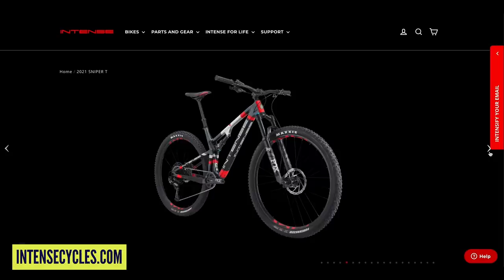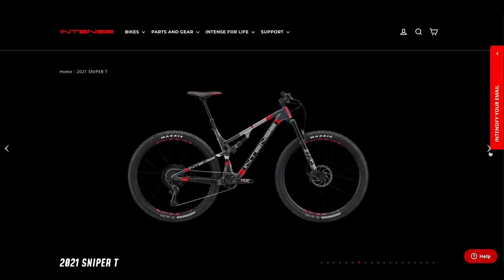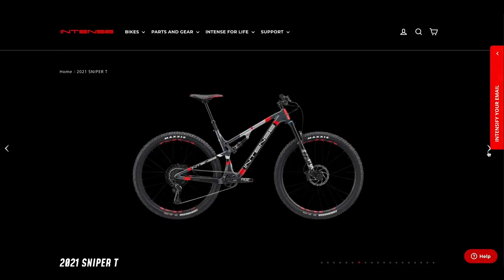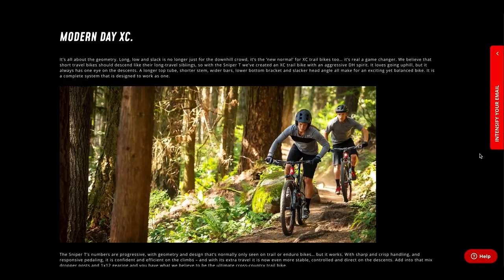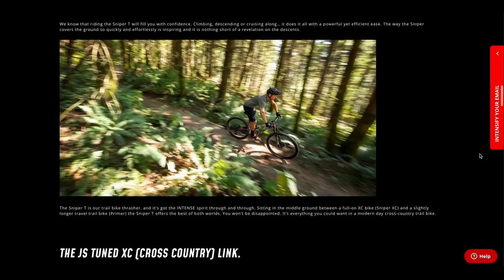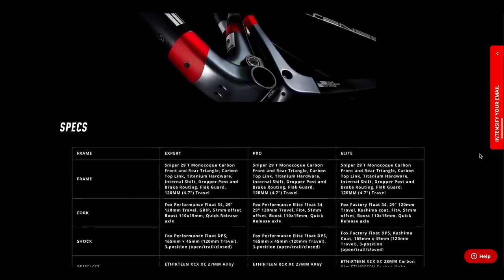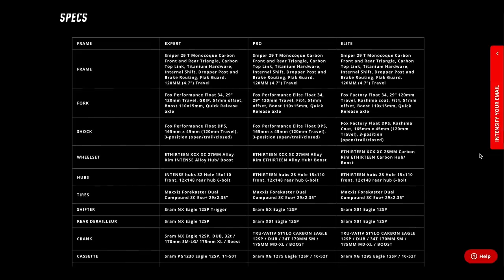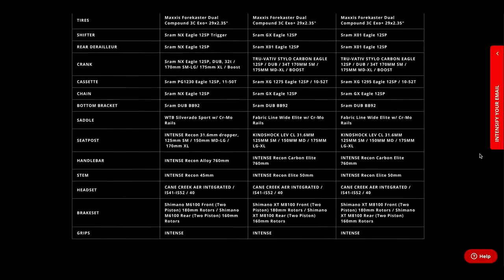They've also got the Sniper T, a trail version of that same bike with 120mm of travel front and rear. This thing really does look like a weapon. It's a 29-inch wheel bike available in four sizes. Reach from small through to XL is 421mm up to 490mm — quite aggressive for an XC-style bike. It has a 66.5-degree head angle and a 73-degree seat angle. If it's an Intense cross-country trail bike, it's probably going to be as quick as other brands' bikes with a little more travel, if nothing else from the placebo effect of riding something so badass.